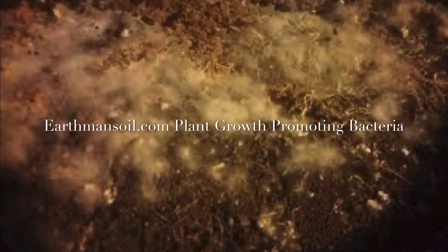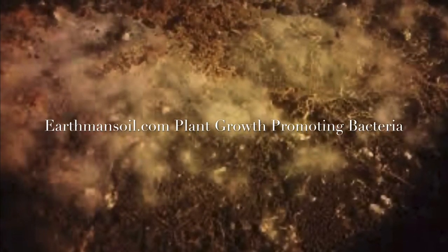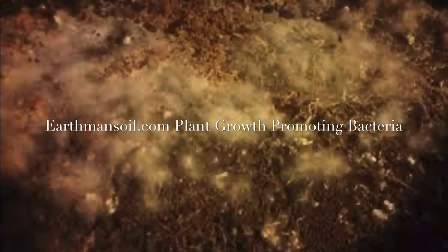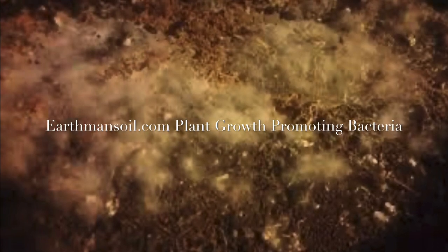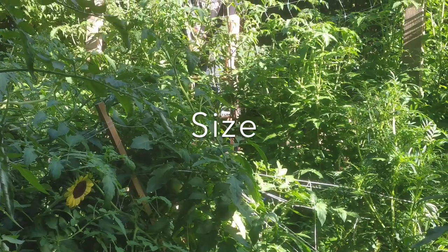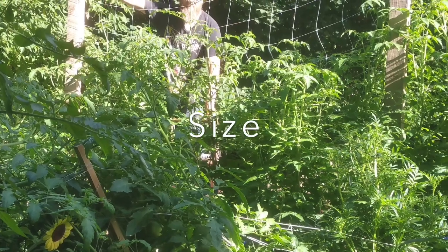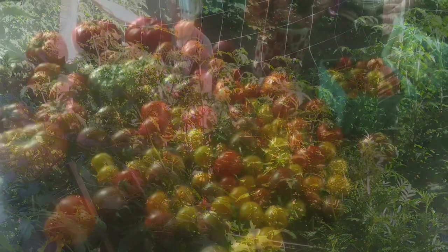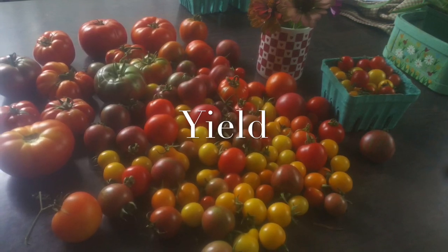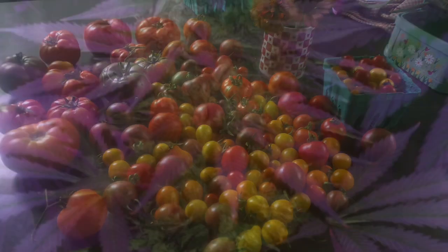Greetings, this is Earthman, earthmansoil.com. God bless you guys, and I mean it. Today we're going to talk about plant growth promoting bacteria and why they will greatly enhance size, yield, quality, and overall health of your organic plants. And if you want to compete or maybe even outdo chemical or organic liquid nutrients and grow huge, healthy, genetically dense plants, you're going to need growth promoting bacteria.